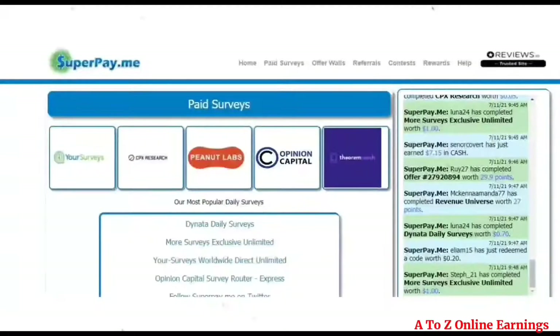On this website you can earn by either completing surveys from survey routers or by completing offers from offer wallets. Now I will explain how you can easily earn from this website.